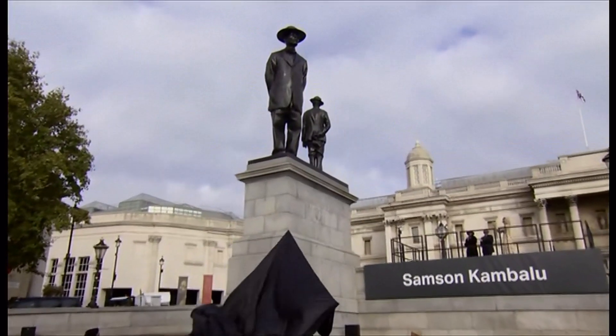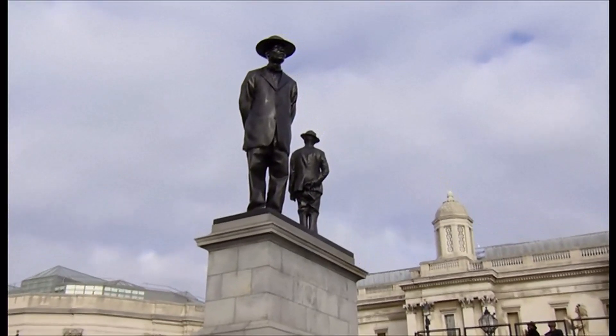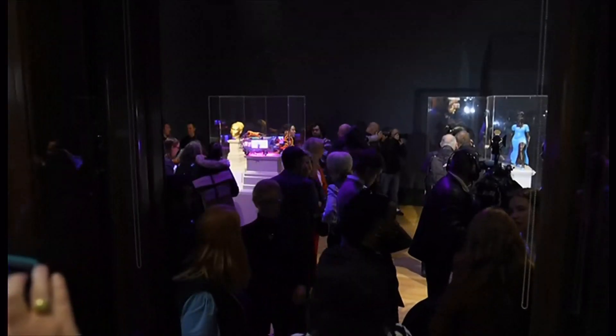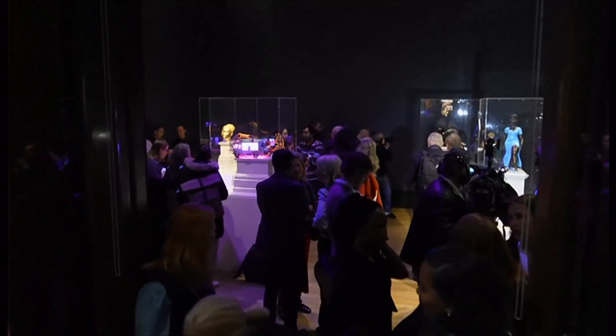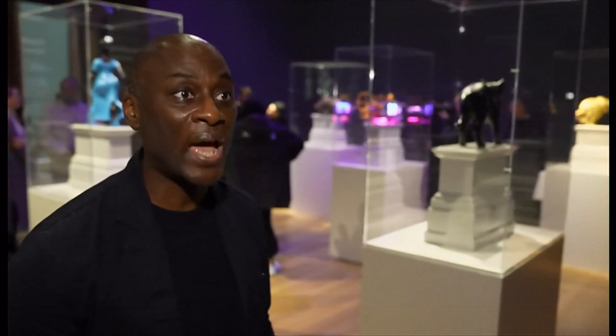The fourth plinth is one of the most important art commissions worldwide, putting new work by renowned artists into the heart of London. This year marks 25 years since the first work was displayed. When we put a new piece on the fourth plinth, we're inviting visitors and audiences and passers-by coming through the square to look and to think about the role that contemporary art can play in their lives and in the conversation that we have as a city and as a society.